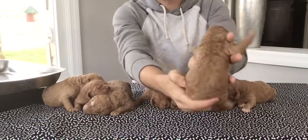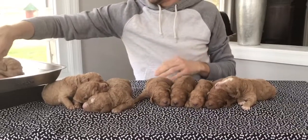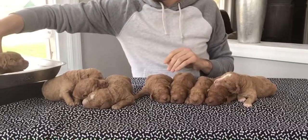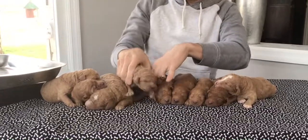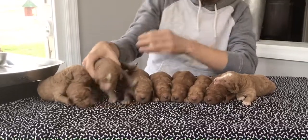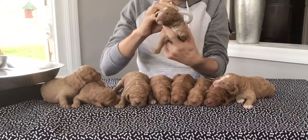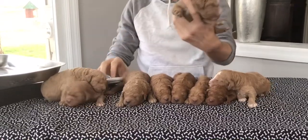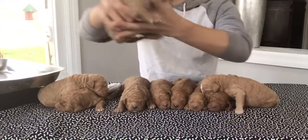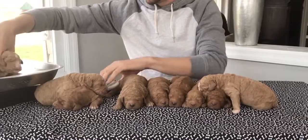Look at those curls — he is going to be a curly teddy bear looking puppy. They're all going to resemble each other and have pretty much the same coat texture. He's one pound, 9.5 ounces on the money. Next up, oh, this boy is really cute. Big white splash on his head. Microchip last four is 3462, and he's weighing in today at one pound, 11.4 ounces.